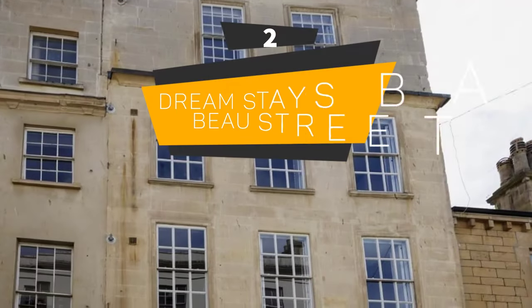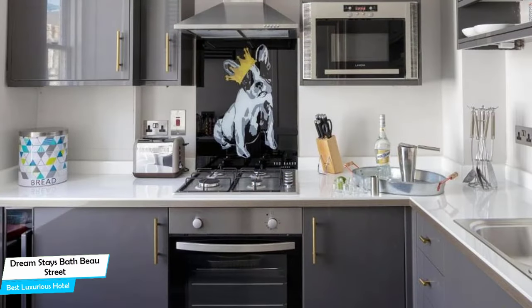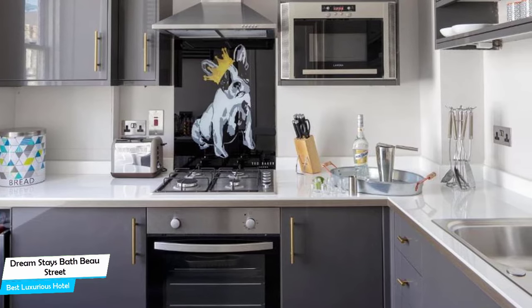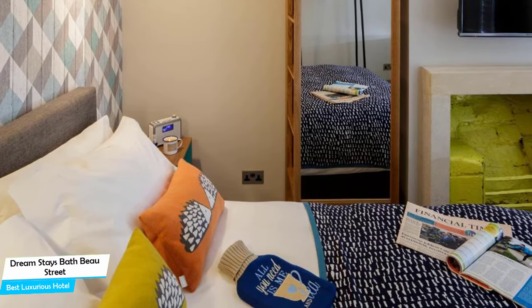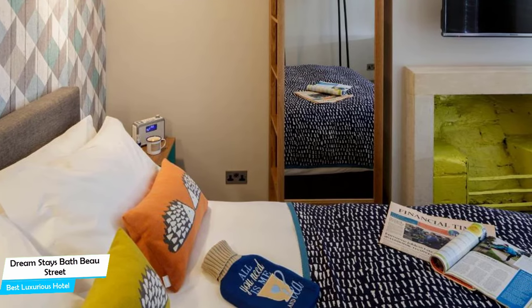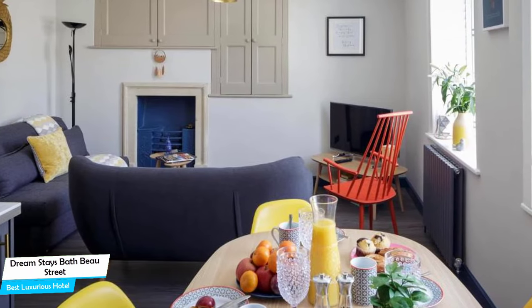Number 2: Dreamstays Bath Bow Street – Best High-End/Luxurious Hotel. What you need is a hotel that is easy to access, has a good location, has meeting areas, and a very comfortable bed to jump into at the end of the day. The Dreamstays has all of that.